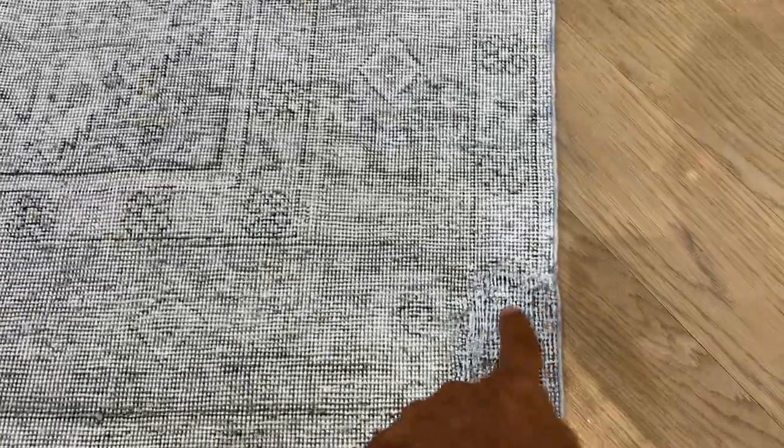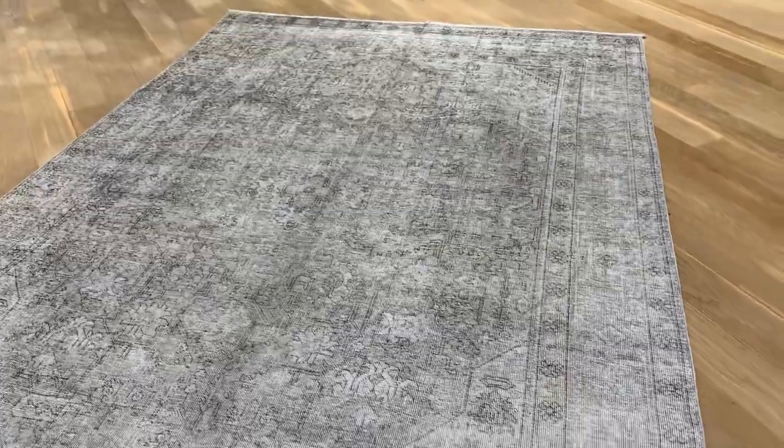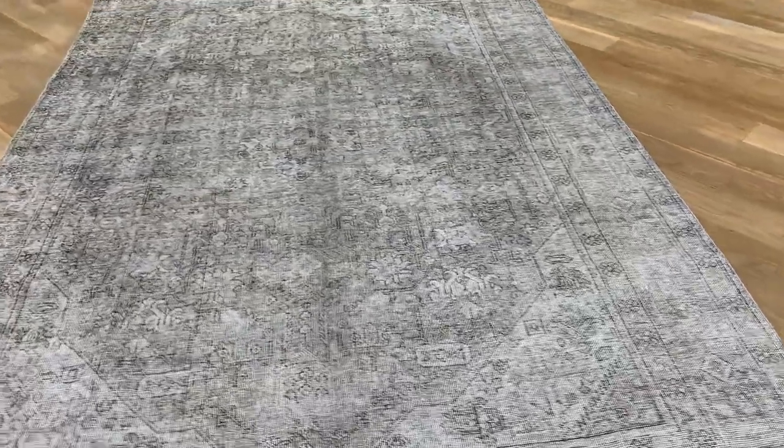In the corner of the carpet, a patch has been done. That's why we check each carpet one by one and we price them accordingly. It's a very high quality carpet.